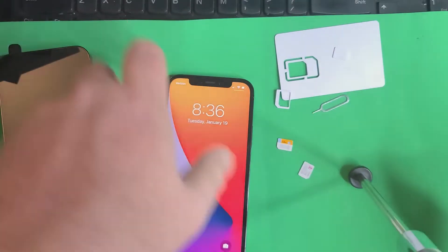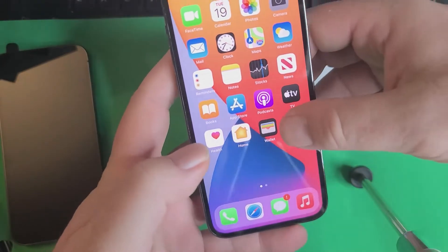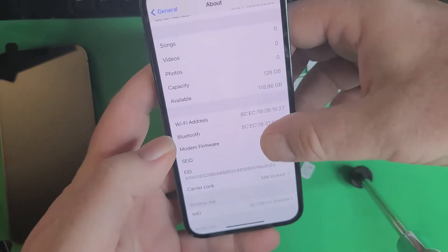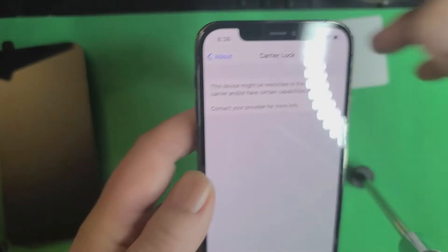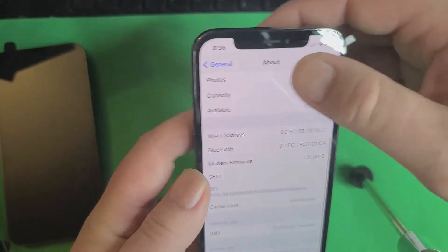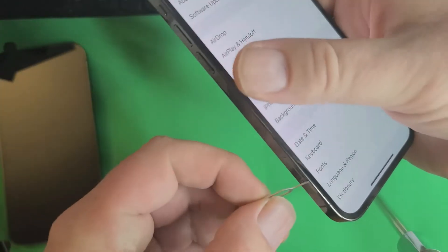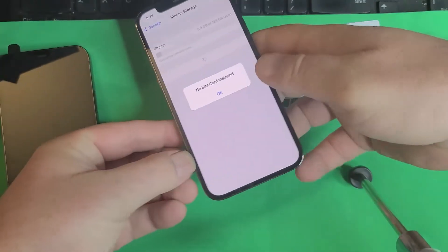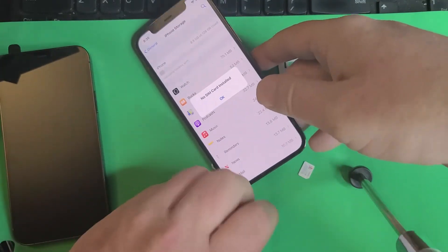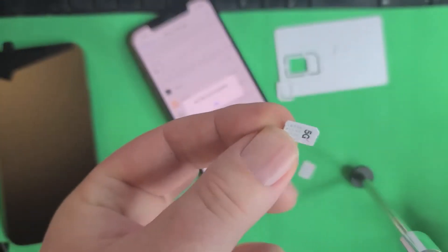First, I'm going to show you the phone — this is an iPhone 12 Pro. It's carrier SIM-locked right here to Verizon. I'm going to work around this tripod. Take out the SIM — no SIM card, as you can see. That was for Verizon.